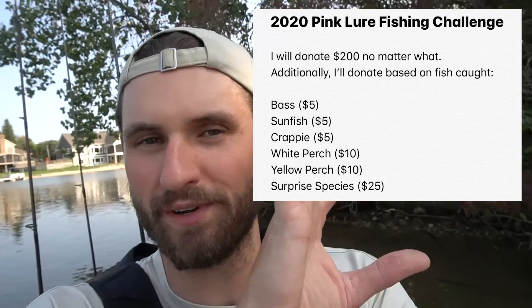No matter what, I'm going to donate a minimum of $200 to this charity. What I'm also going to do is multi-species fish today, and depending on the species I catch, I will make a donation. For example, if I catch a sunfish or a bass, that's $5. If I catch a perch, that's $10 each time. If I get a big surprise random fish, it might be $25. I'll put those rules right here. The point is, I'm mostly going to bass fish today, but I'm fishing for whatever bites, and depending on what I catch, I'm going to make a donation.